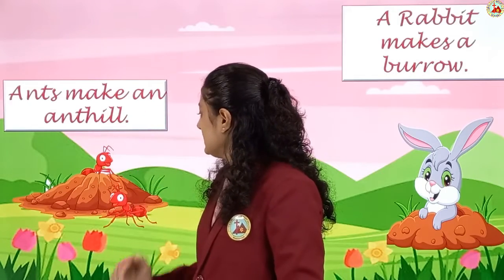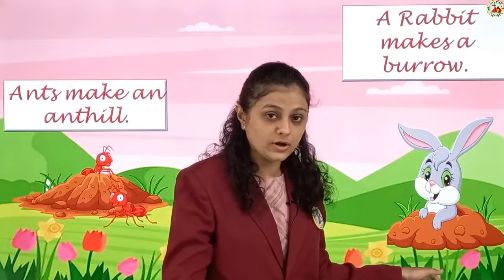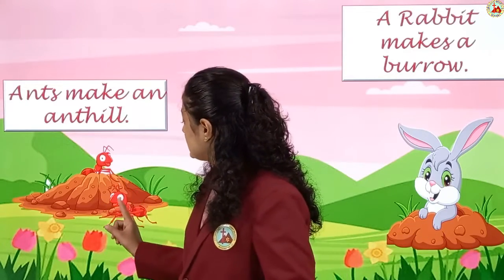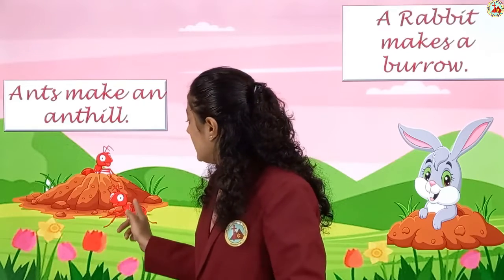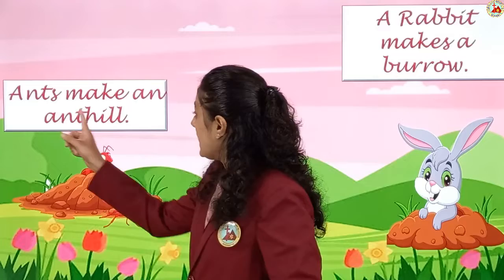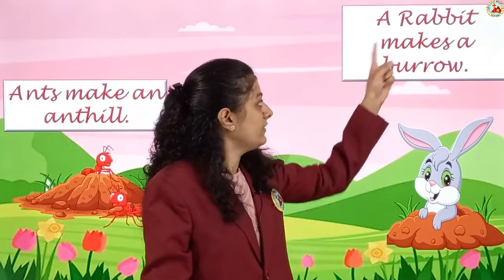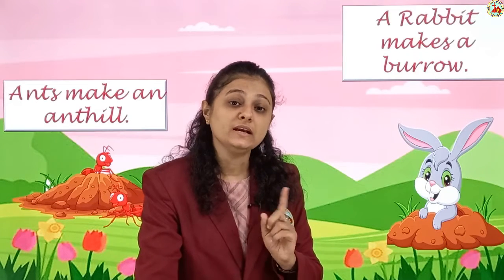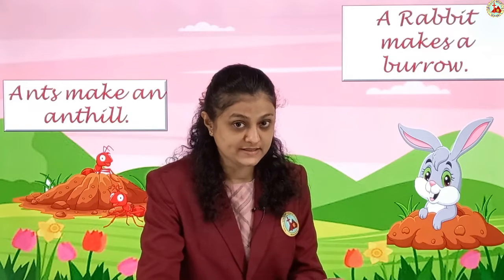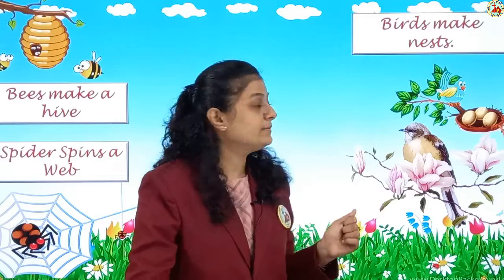Ants make an anthill. On the soil they make a small hill — that is known as an anthill — and they all live inside it. So to recap: ants make an anthill, rabbit makes a burrow, bees make a hive, birds make a nest, and spiders spin a web.